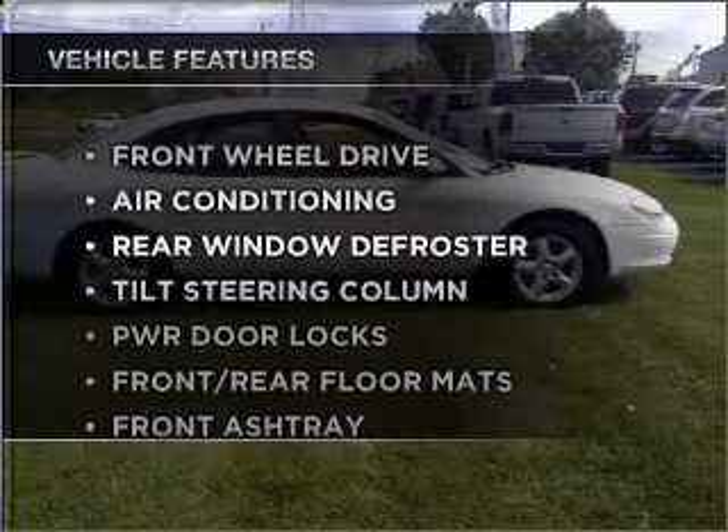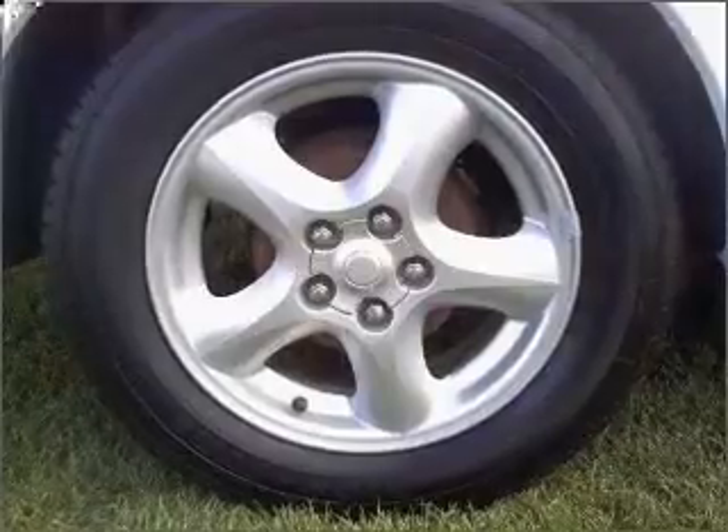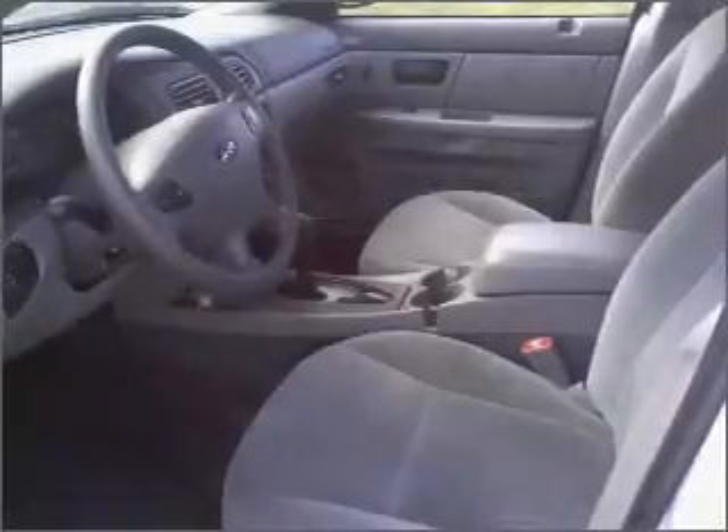Enjoy these notable features that are included in this vehicle: air conditioning, power door locks, power windows, power steering, cruise control, an alarm system, an AM-FM stereo, and an adjustable tilt steering wheel.